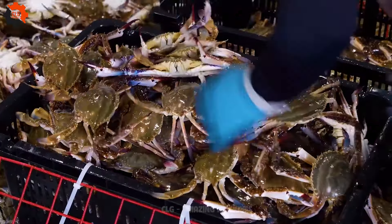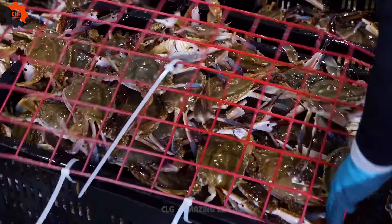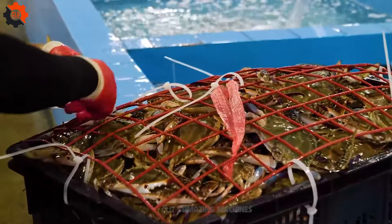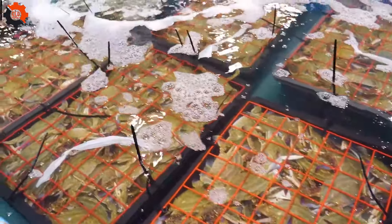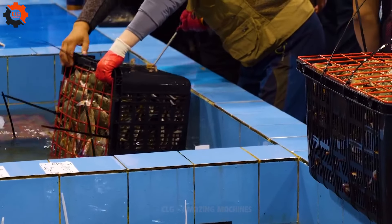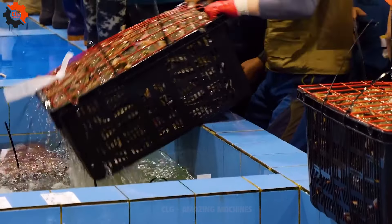Your apple packing powerhouse — say farewell to tedious tray filling and hello to lightning speed efficiency. It's like having a turbo boost for your orchard operations, minus the need for superhero costumes. With this slick machine, you'll be zipping through packing duties faster than you can say 'an apple a day keeps the doctor away.'